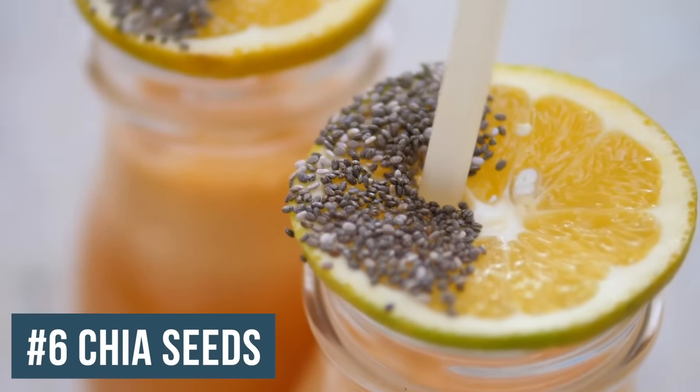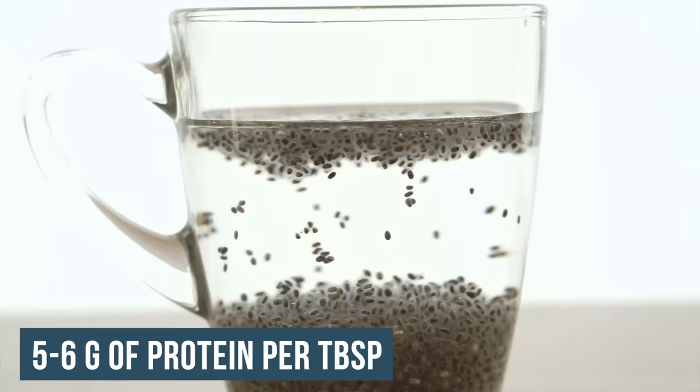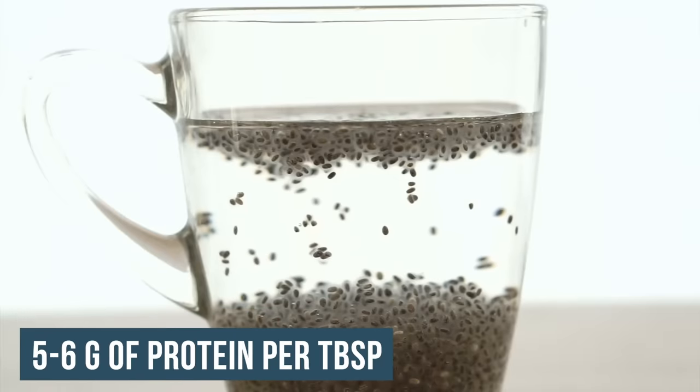Chia seeds are another simple addition. They have a complete amino acid profile with five to six grams of protein per tablespoon, they're easy to add into the diet, they keep you satiated, and they have a better ratio of omega-3 to omega-6, so you're not risking the potential inflammatory effect of overconsumption of omega-6s.